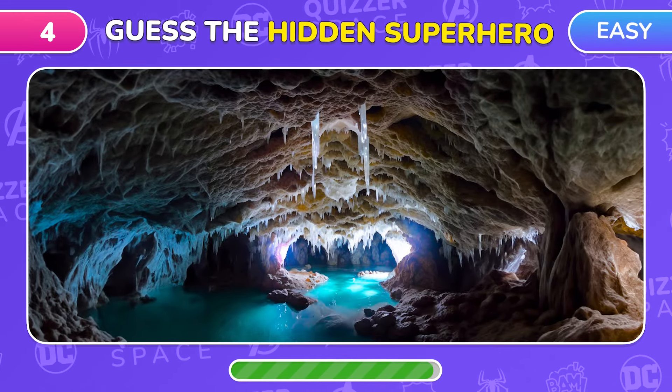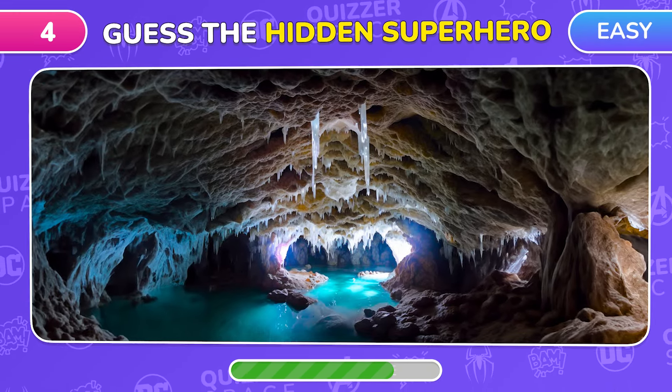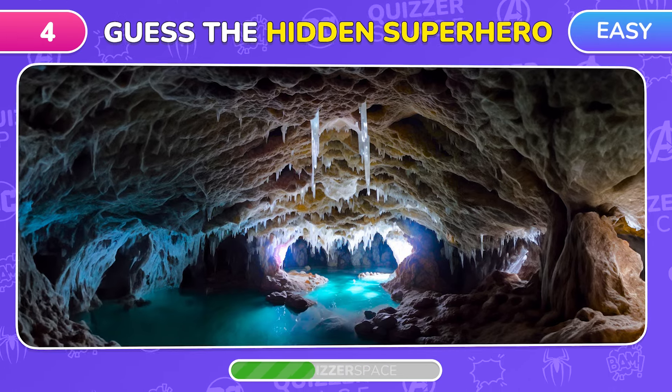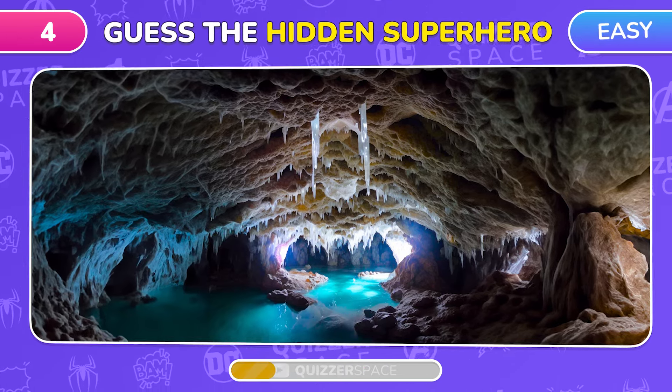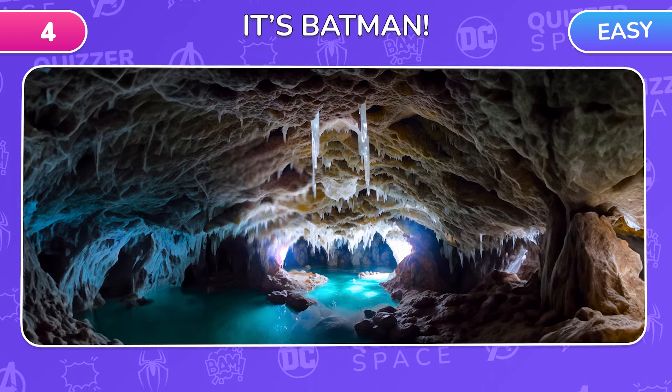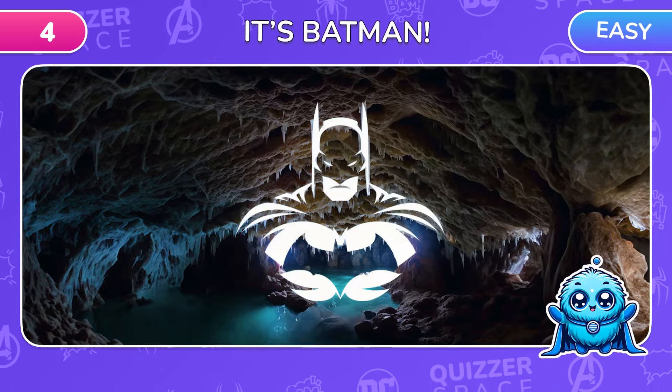Optical Illusion Challenge! What superhero is hiding in this cave? Easy! That's Batman!